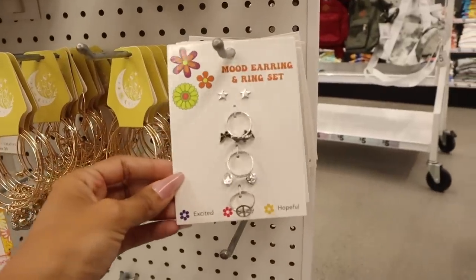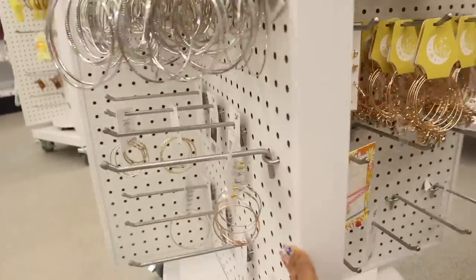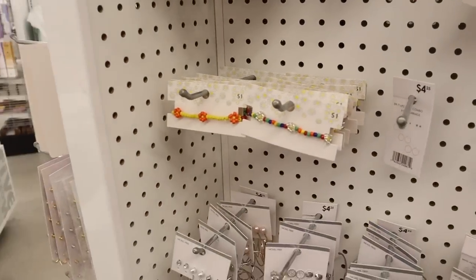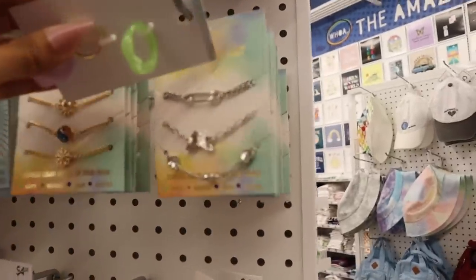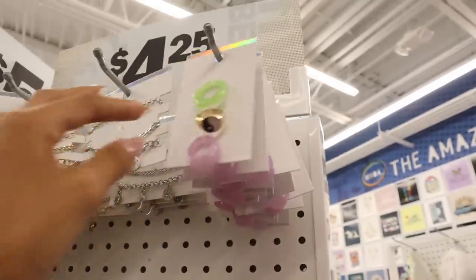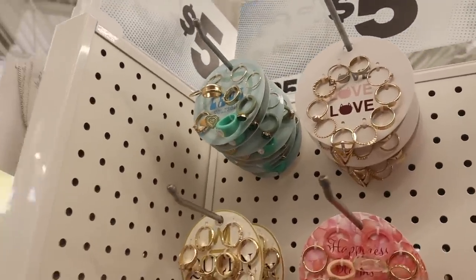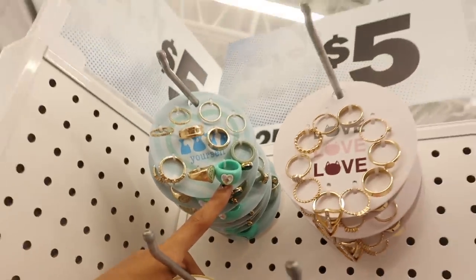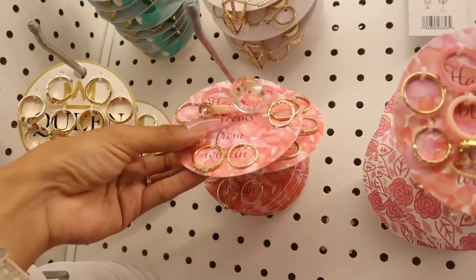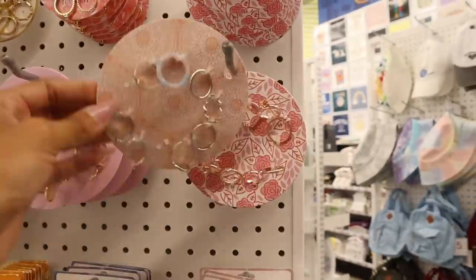There's a mood earring and ring set — the cutest thing ever! The other side has hoop sets and studded earrings. One-dollar bracelets are a really good deal, and chunky rings are over here too. There's a set with butterflies, a heart, and crown rings — the pink one with bling is gorgeous! Also a butterfly ring and 'Kind of Bad, Kind of Bougie.'